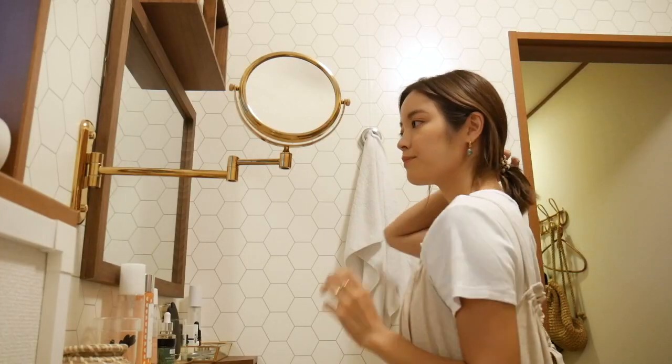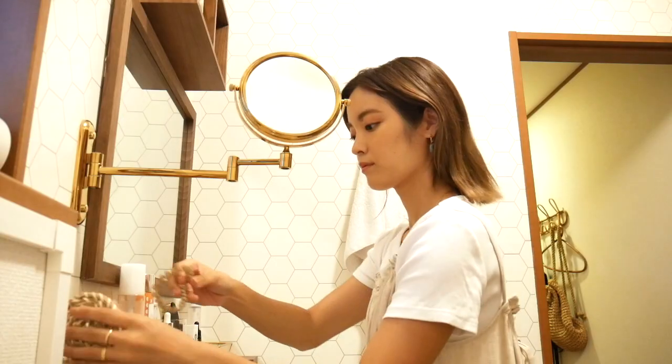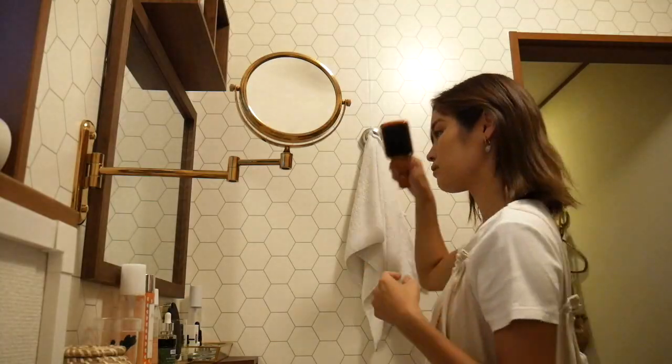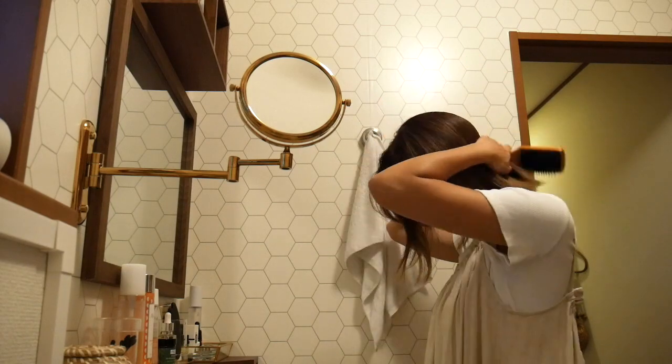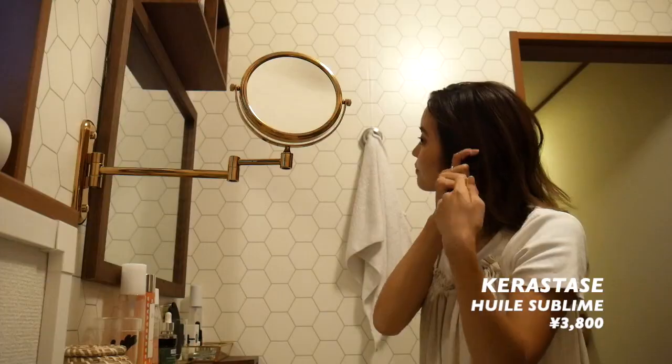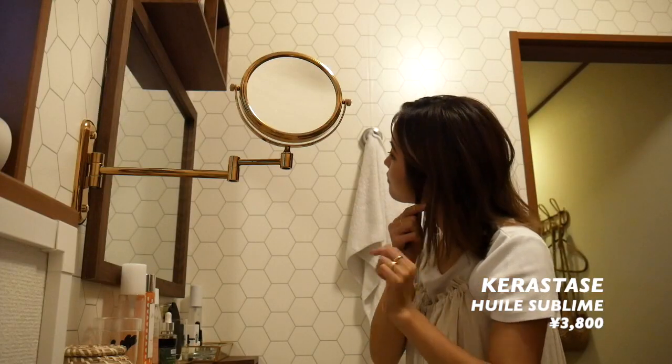はい、では洗面所に来ました。今から髪を整えたいと思います。ケラスターゼのヘアオイルを使って、髪をしっとりとまとめて、今日はピアスを目立たせたいので、一つ結びでタイトめに結びます。